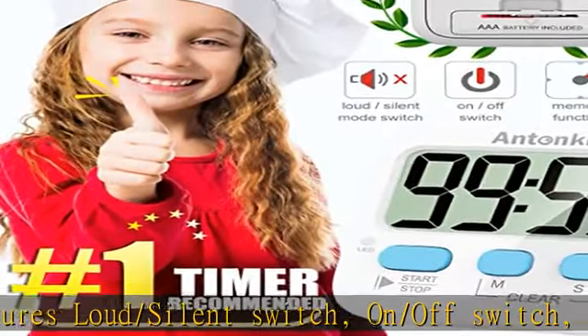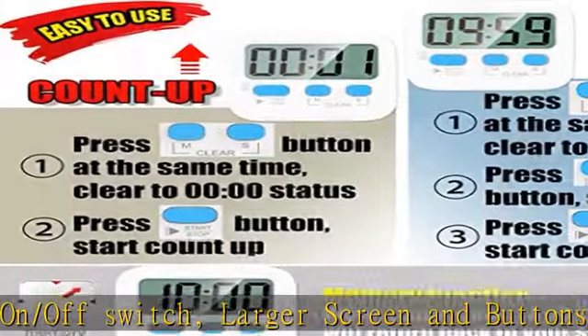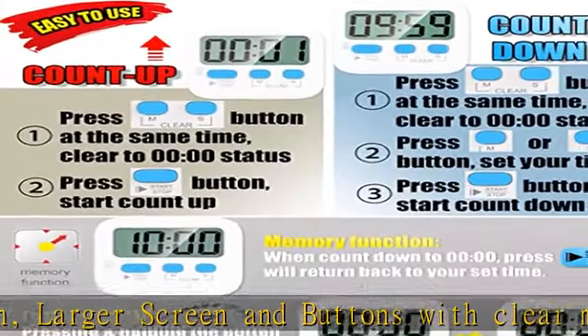The alarm buzzer will beep loudly in large spaces, allowing you to hear clearly in another room. This makes it a must-have kitchen timer for cooking safely.